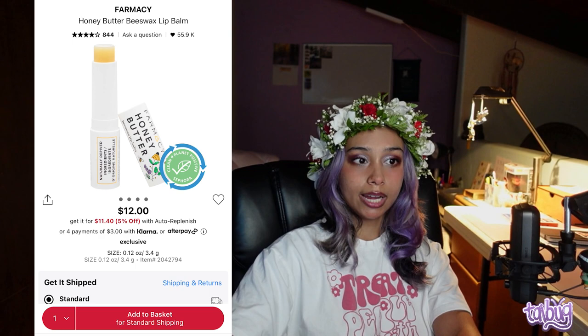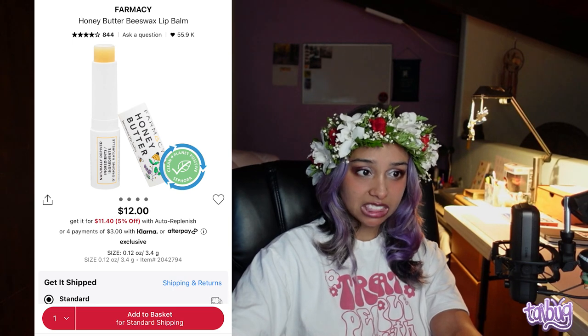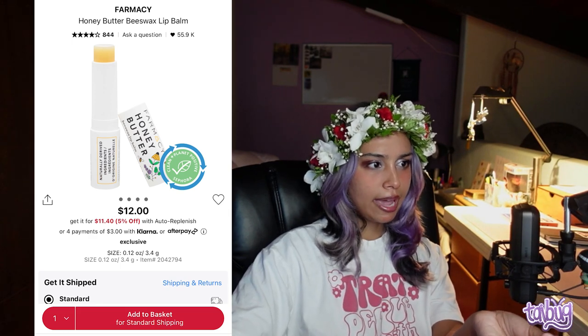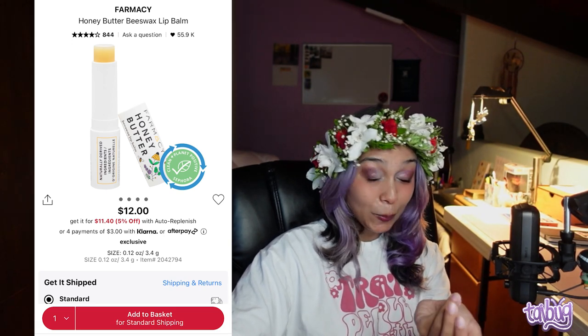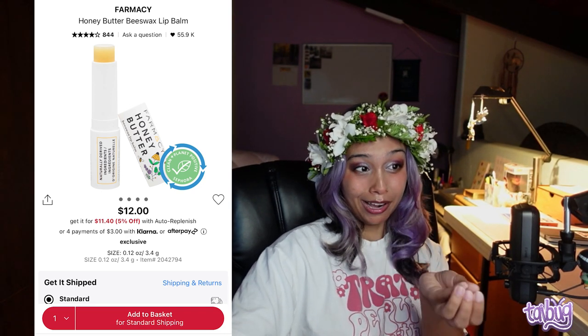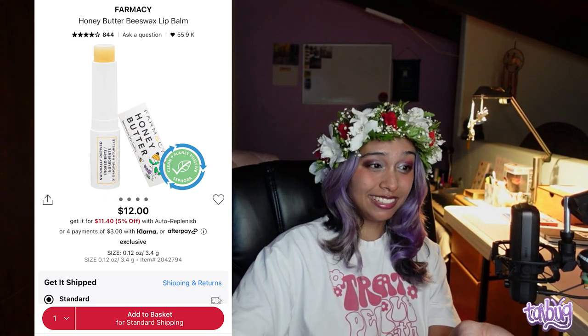If you don't want something so thick and emollient, I recommend the Farmacy Honey Butter Beeswax Lip Balm. It has amazing reviews — I was surprised since I never hear anyone talk about it. Everyone who tried it apparently loved it. It has honey, beeswax, and cocoa butters. Definitely give it a try if you're looking for a lip balm that actually works.